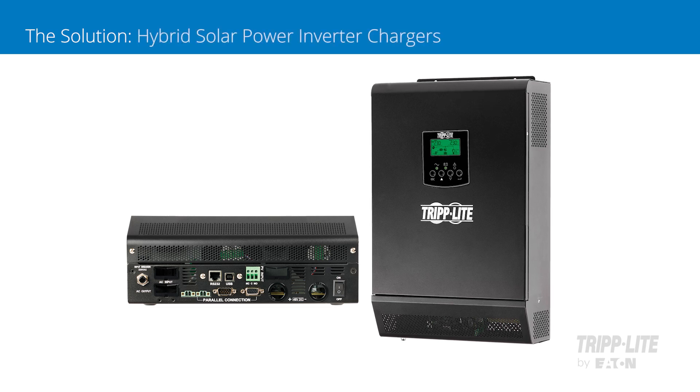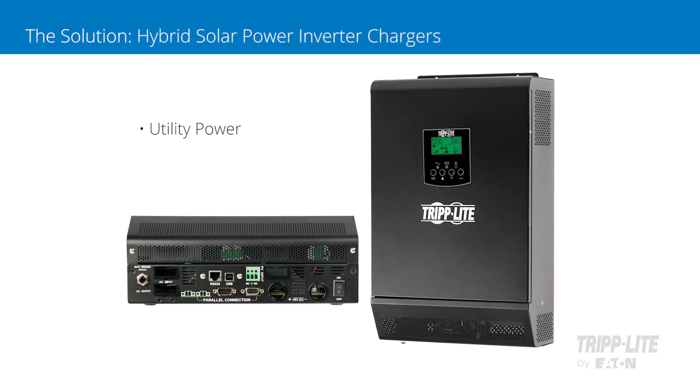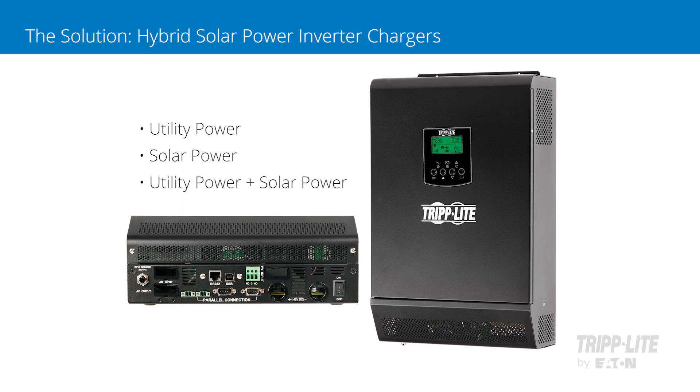Our new solar sine wave inverter chargers have a hybrid charging system that can draw from utility power, solar power, or both sources in parallel.